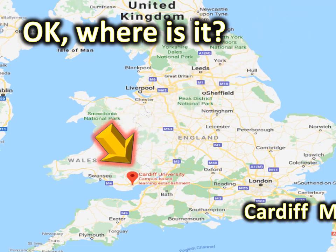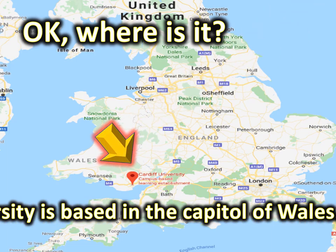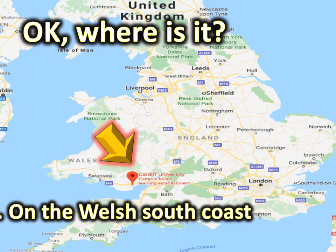Okay, where is it? Cardiff Metropolitan University is based in the capital of Wales, on the Welsh south coast.